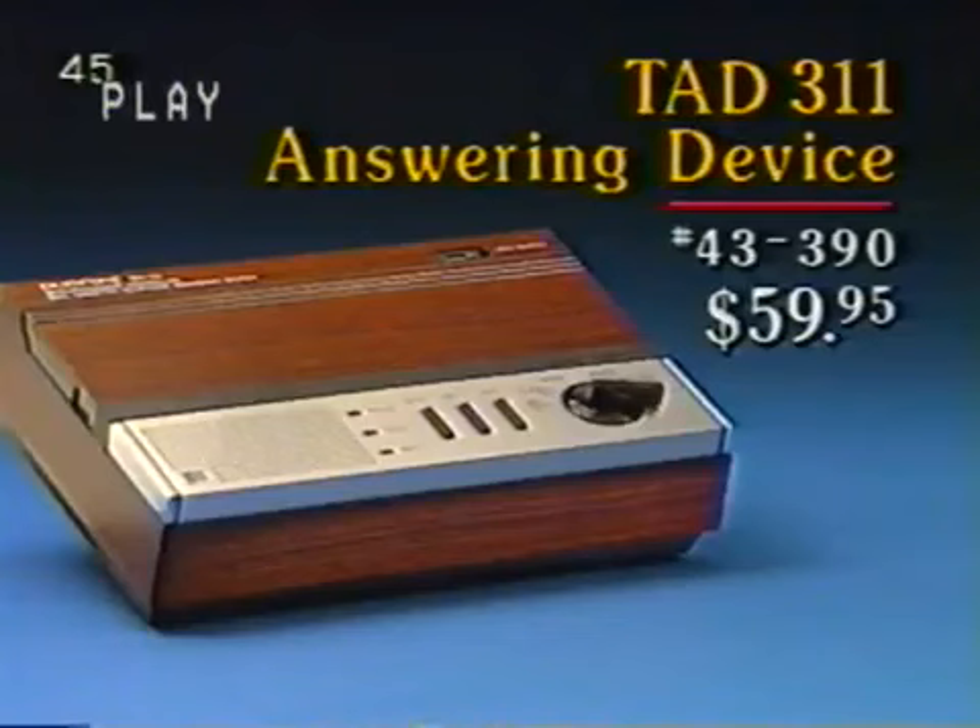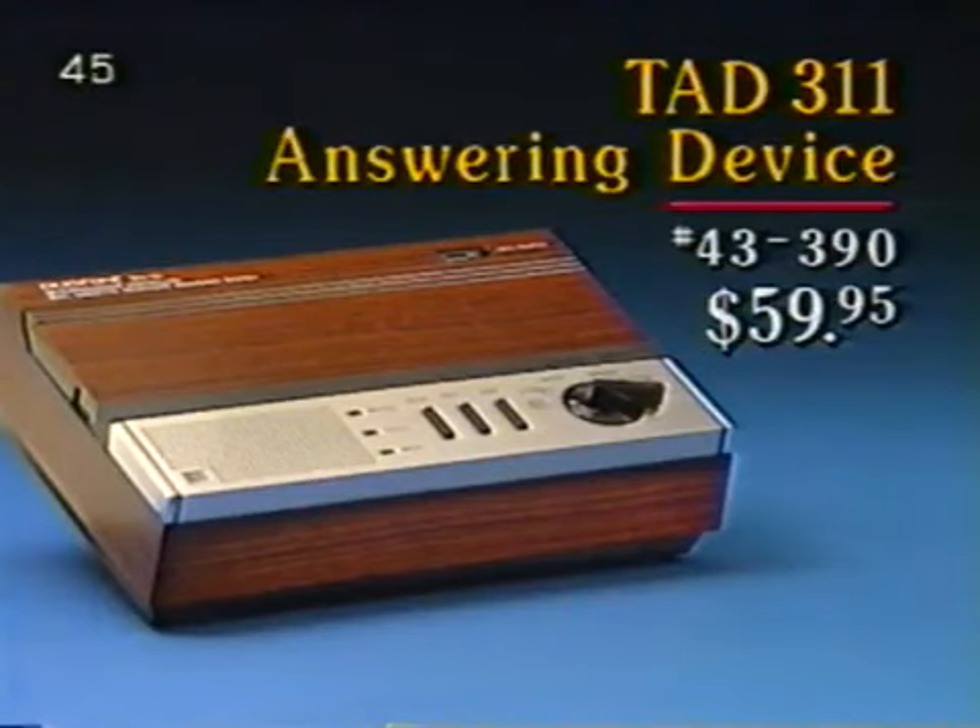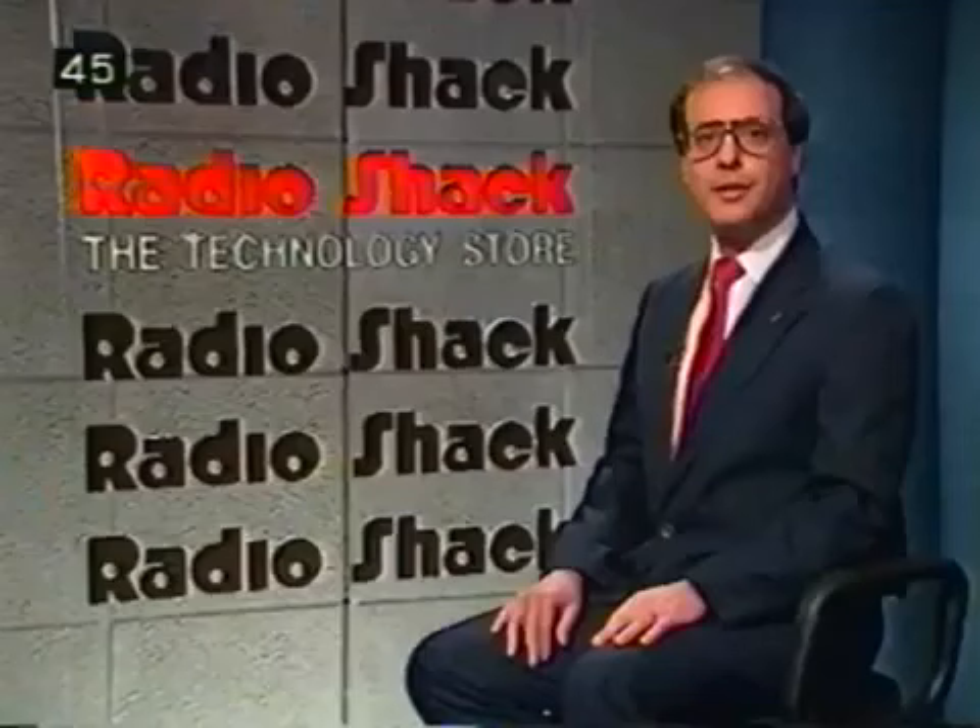Featured on page 14 is the TAD 311, catalog number 43390, at a super-saving price of $59.95. This microprocessor-controlled telephone answering device has an easy-to-use single-knob function control, tape counter, and dual cassettes.